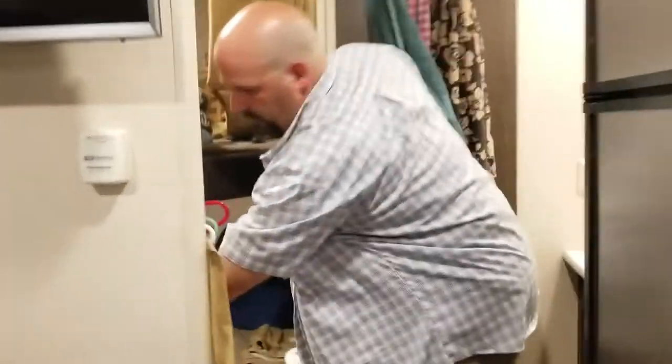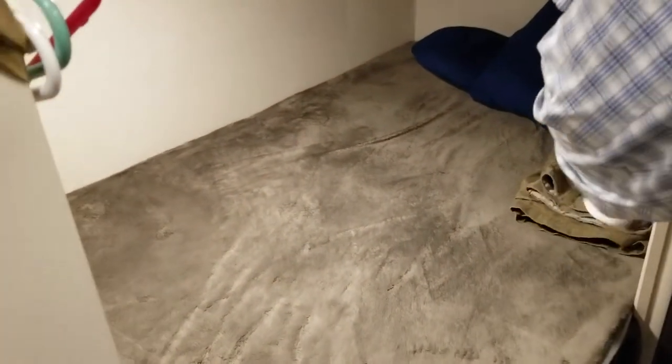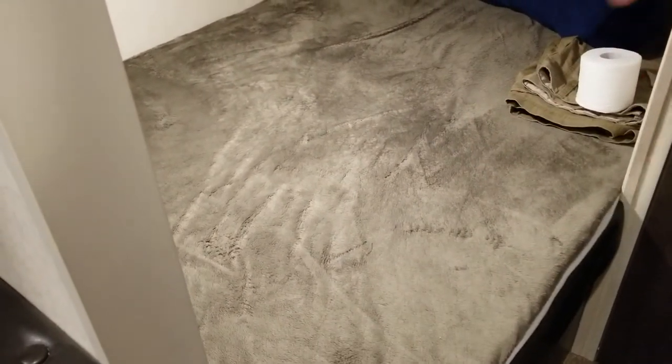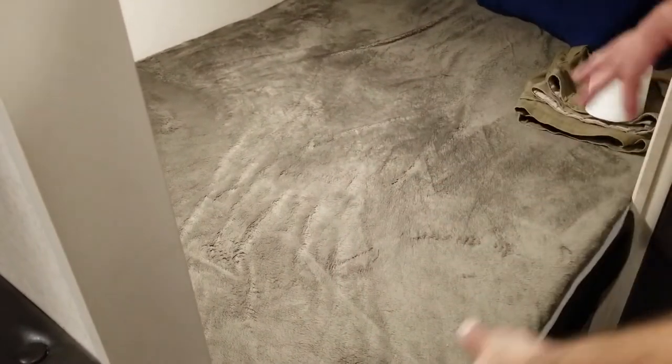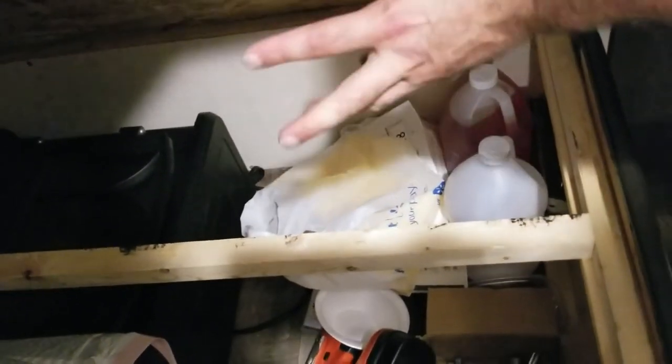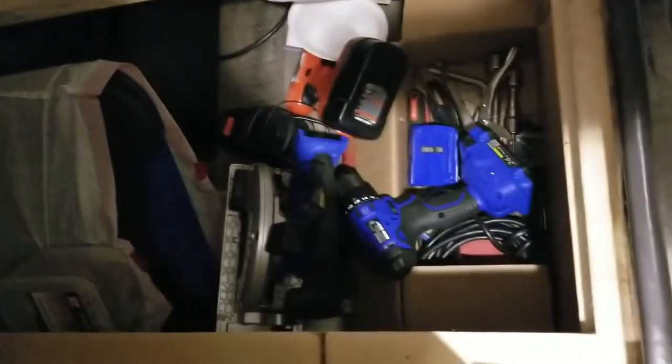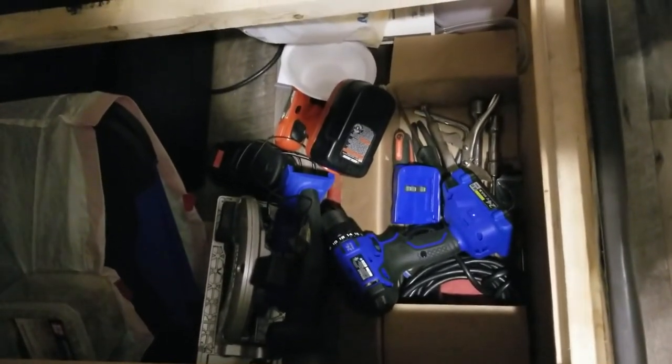There's another storage area under the bunk. The salesman said not to put anything under there because the water heater is back there and you don't want things shifting — but we checked it out anyway. There's a panel separating the water heater area. We keep electric space heaters back here, and I keep tools I don't need often — drills, saws — from when I built the deck. It's nice to have the extra storage space.